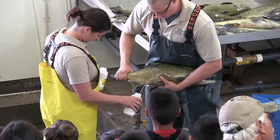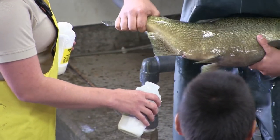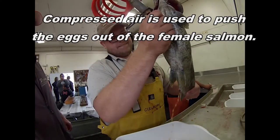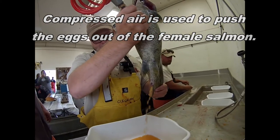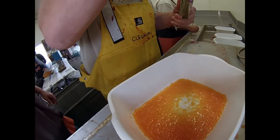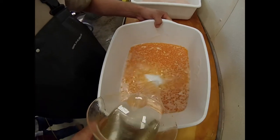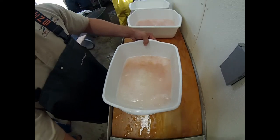We'll crowd the males up, anesthetize them, and actually strip the milt out of the males into a container. Then we'll bring the females in, strip the eggs out of those females into a pan, and add the milt to those eggs, and then add water. At the stage at which we add water, that's when the actual fertilization process occurs — and within a minute of time, those will become fertilized eggs to potentially produce a small Chinook for Lake Oahe in the future.